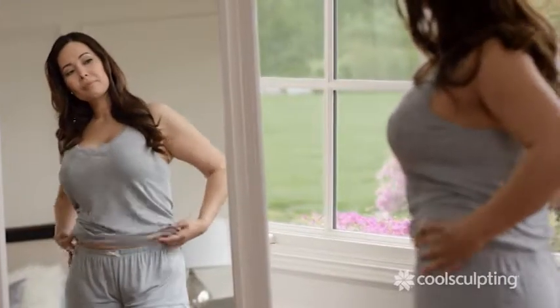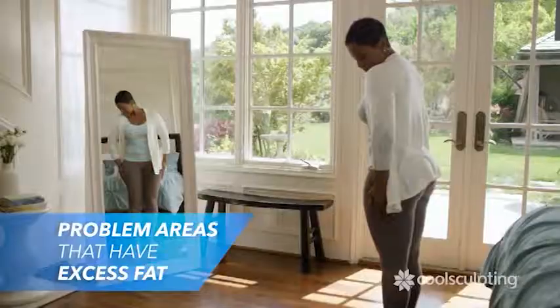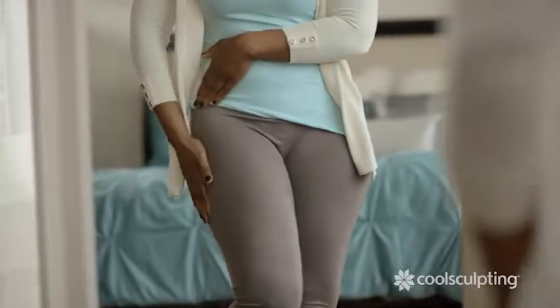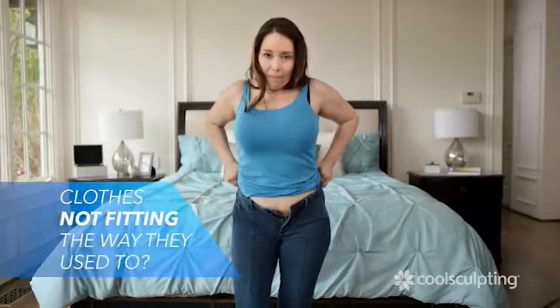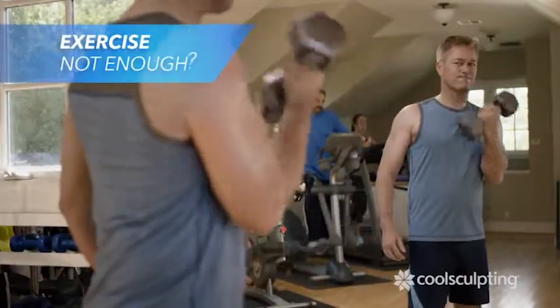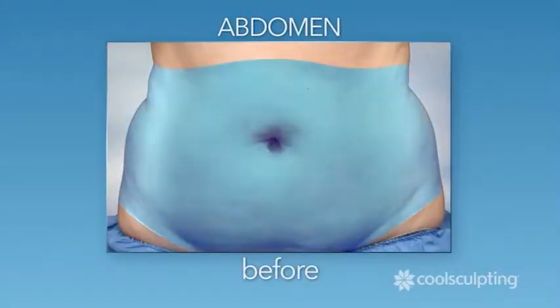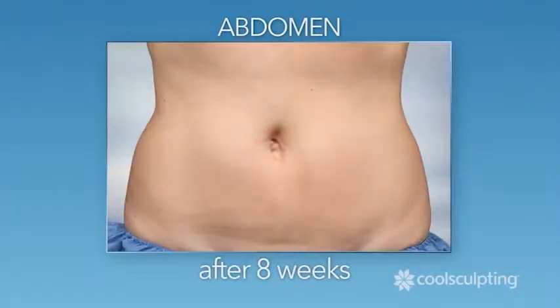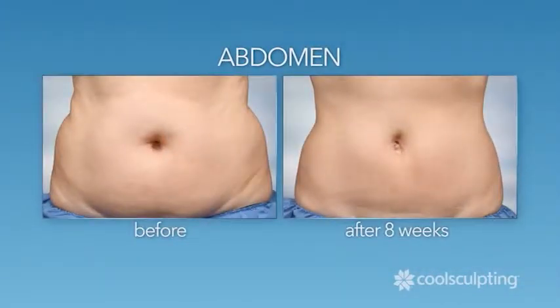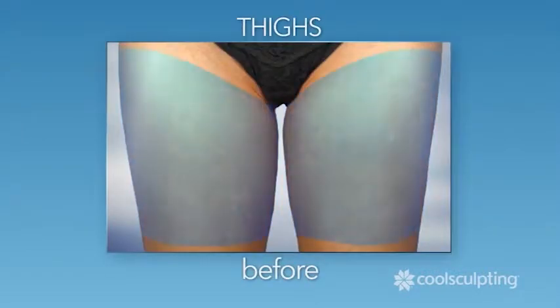Mirrors — they show us all our problem areas, those places where we carry excess fat. Perhaps you've noticed that your clothes don't fit the way they used to. Or maybe you've been working out but still can't seem to lose that stubborn fat. CoolSculpting targets and eliminates fat in problem areas such as your abdomen, flanks, and thighs.